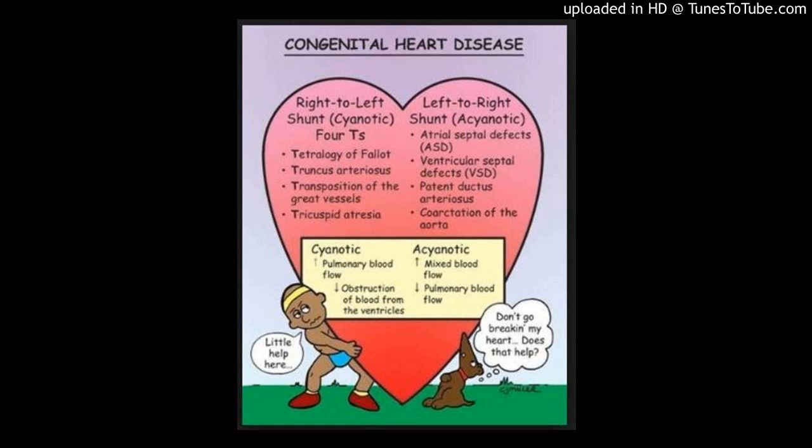Methods: 40 consecutive patients, mean age 6 ± 2.8 years, 73% males, were prospectively recruited for a 1.5T MRI study under general anesthesia.